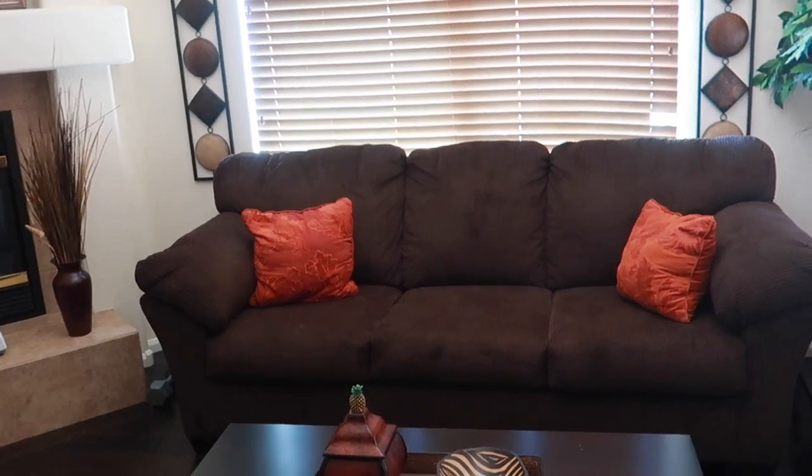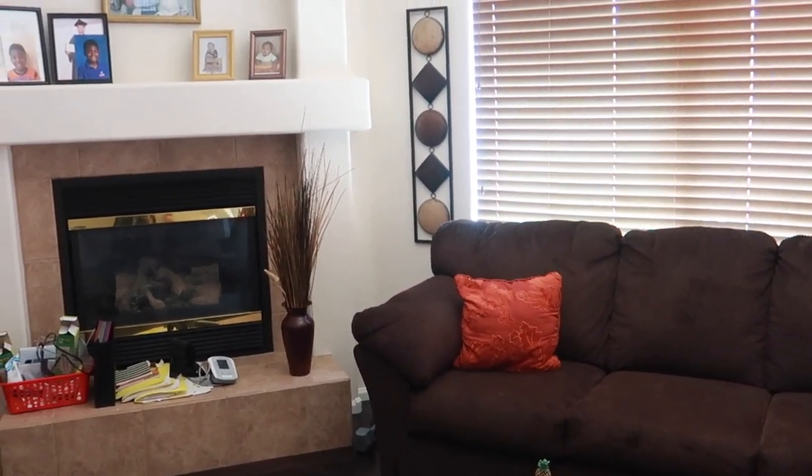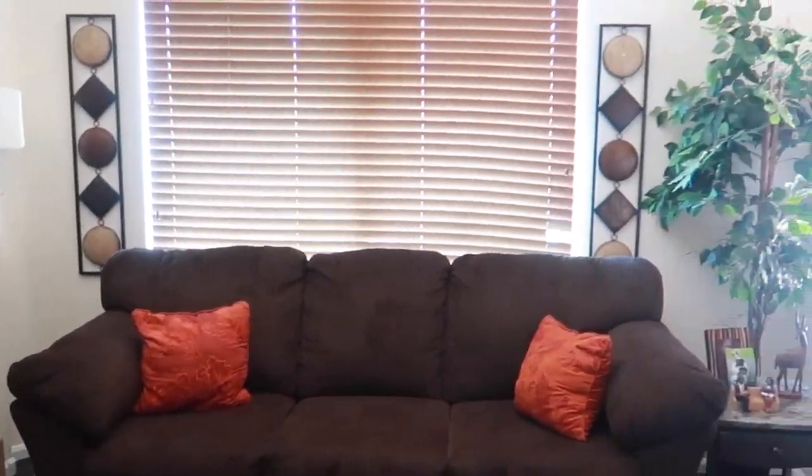This is the den — very simple. If you can't tell by now, I like neutral colors with a pop of color. You have that orange there. This is about me.